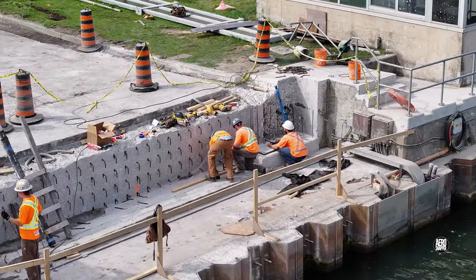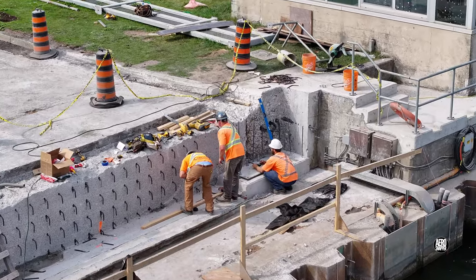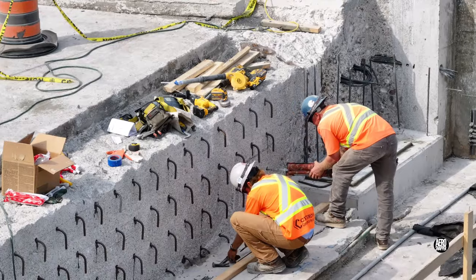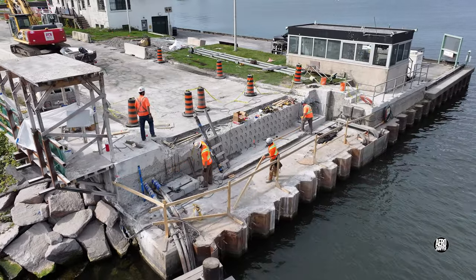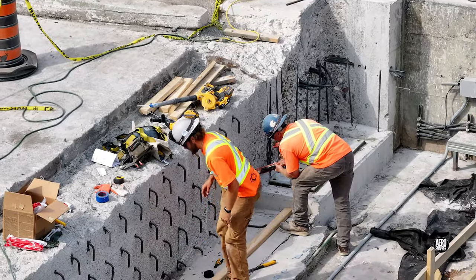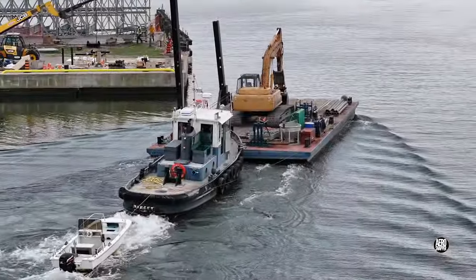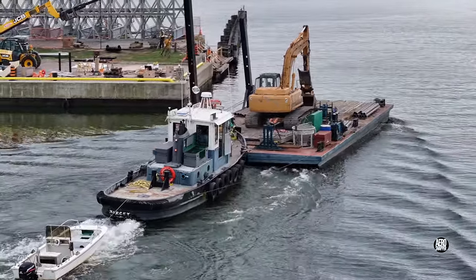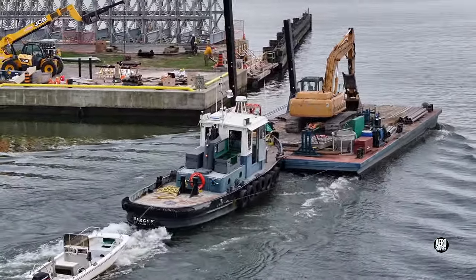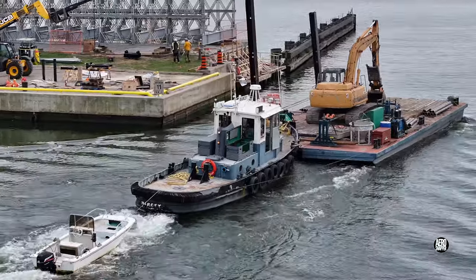We'll end this two-day update with a look back at the west abutment. Everything there is shaping up pretty well, and before long, forms should be going up. I'll close by offering you a look at a tug and barge combination making their way out on Lake Ontario. Thanks for watching.